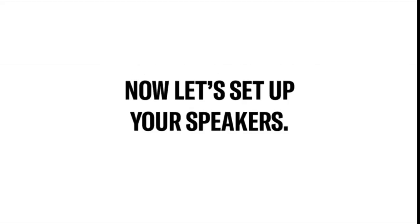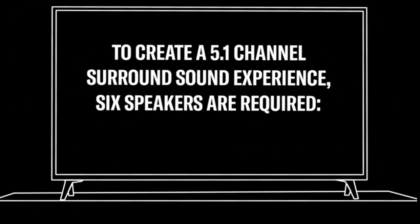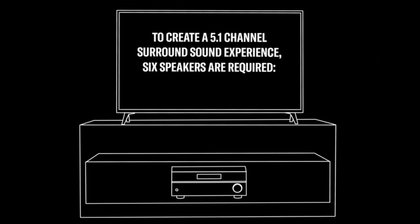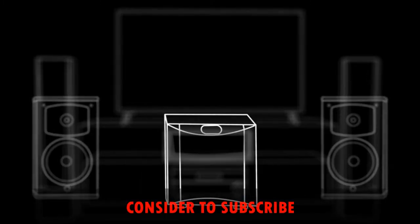Now let's set up your speakers. To create a 5.1 channel surround sound experience, six speakers are required: a left, center, and right speaker for the front, a surround left and surround right speaker, and a subwoofer for added bass.